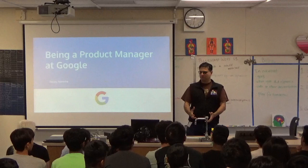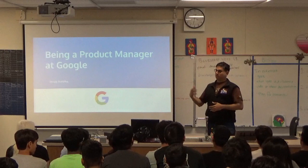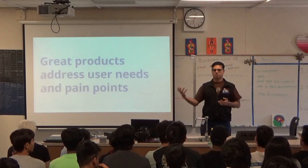Product management says there's a certain problem you're trying to solve that either someone's already doing in a certain way and we think we can do it better, or there's a new problem that we've discovered and we want to figure out a way to solve that. So what makes a great product? Great products address user needs and pain points. A user is anyone who uses the product. A pain point is a challenge or something you're trying to solve.